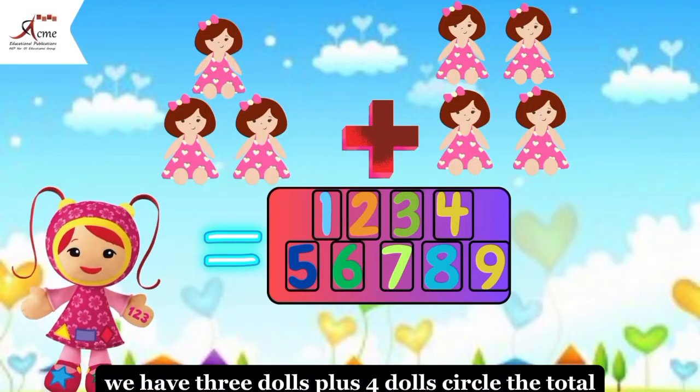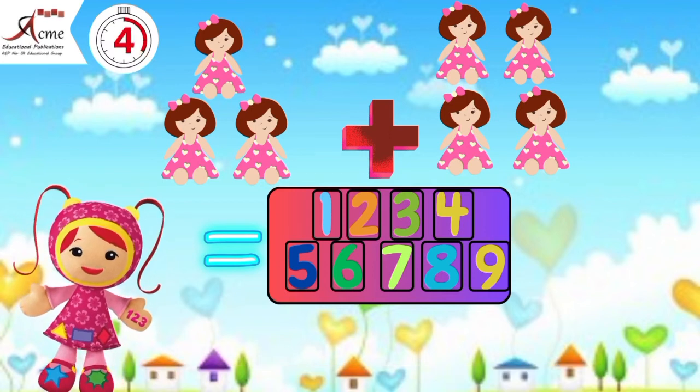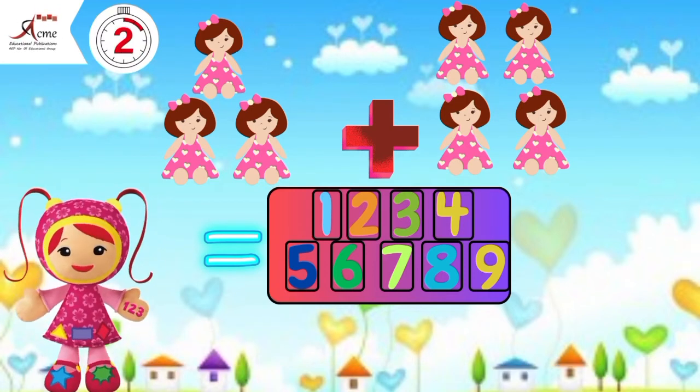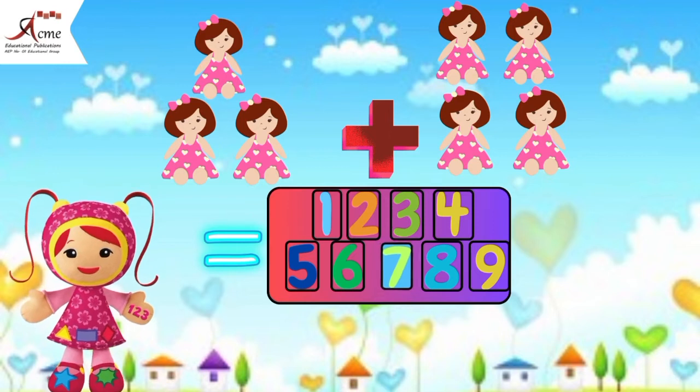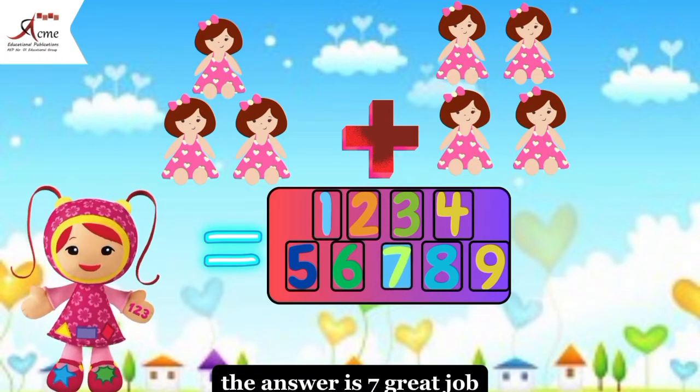We have three dolls plus four dolls. Circle the total. The answer is seven. Great job.